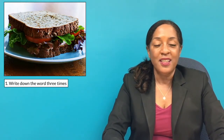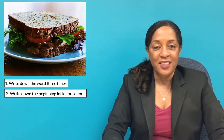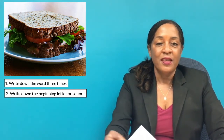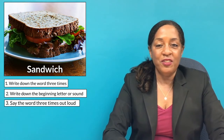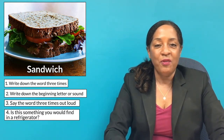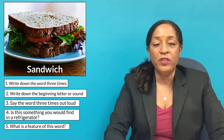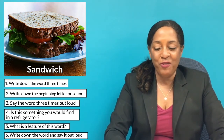Here's the next word. Write it down three times if you know it. If you don't, tell me the first letter and first sound. Here's your clue: the first letter is S and the first sound is 'sand.' Say the word three times and answer: is this something you would find in the refrigerator? Yes or no? Tell me one feature about this image — what's one thing unique about it? Then write it down one more time and say the word.